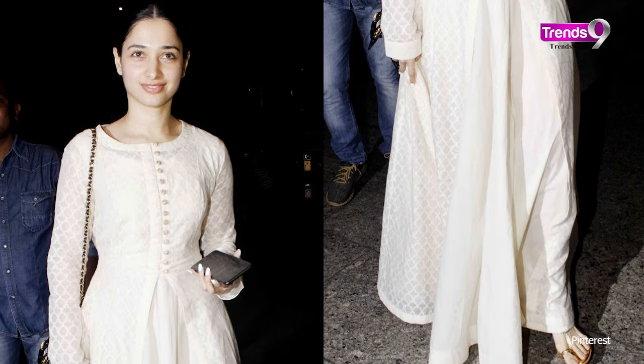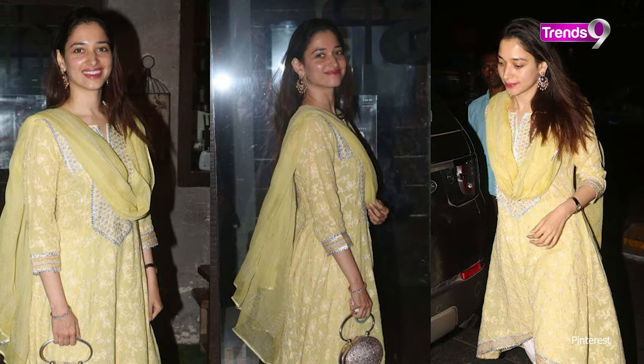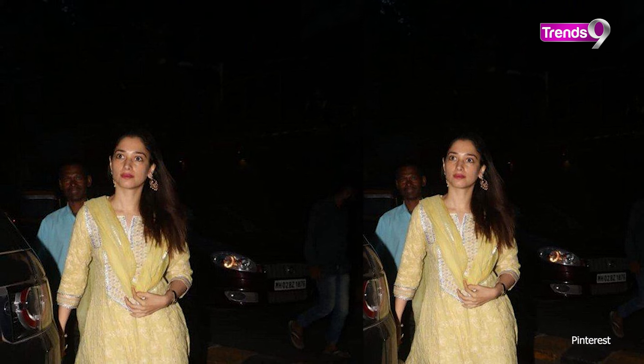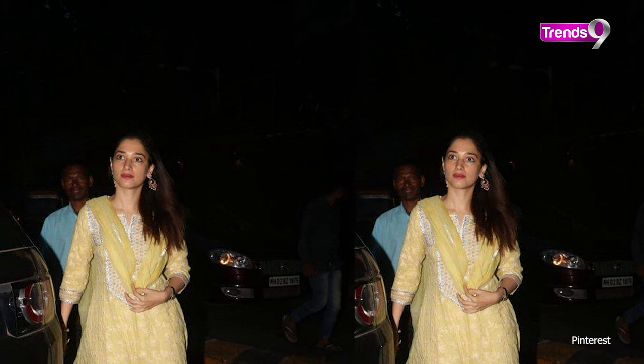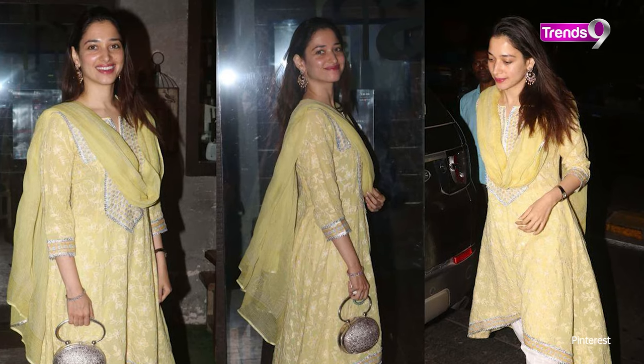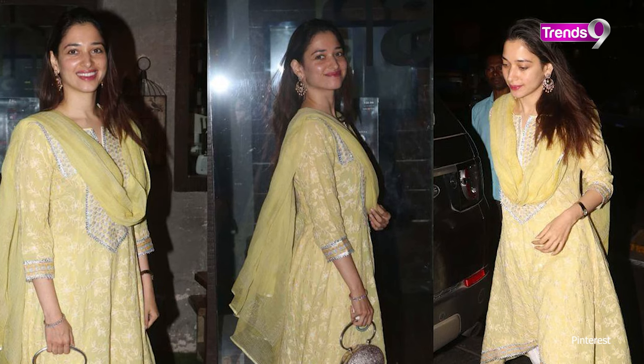If you have a party at the office, you can carry it as well. Tamanna Bhatia has a yellow and silver chickenkari set which is a very beautiful set. The yellow and silver colors stand out, and if you wear earrings with it, your look will be perfect.